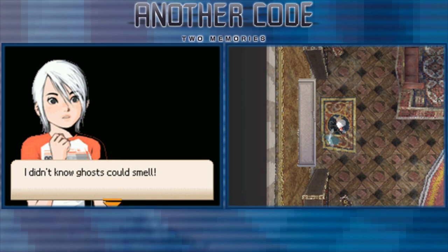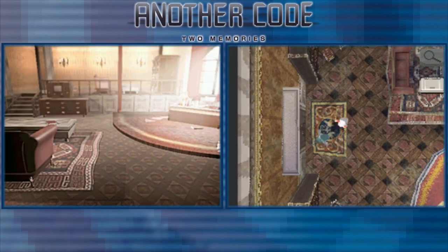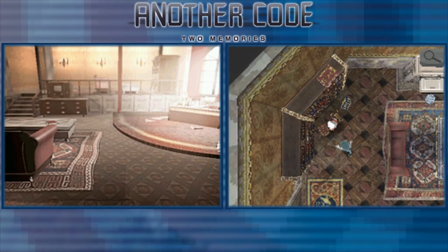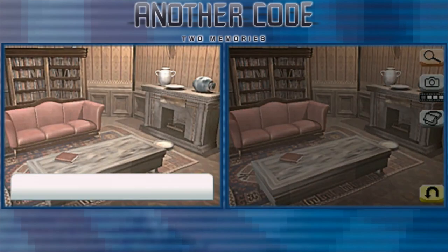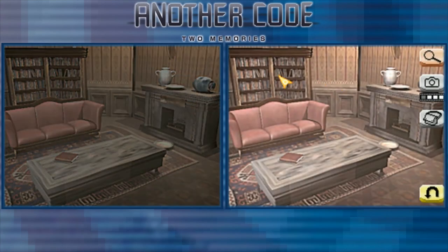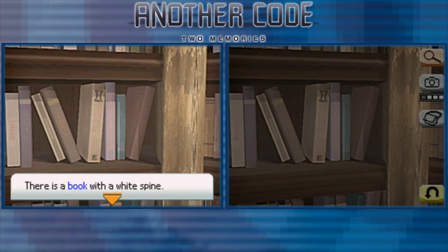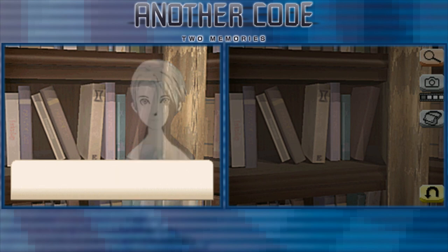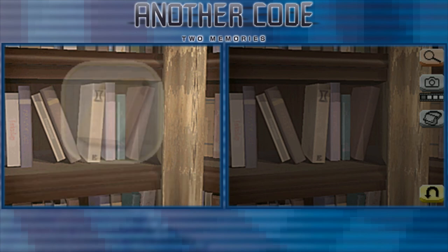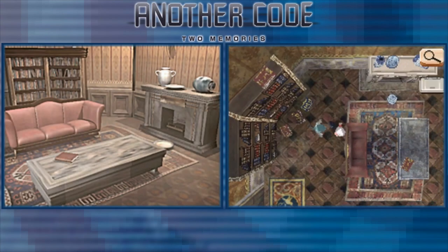I didn't know ghosts could smell. There's a book here but nothing in it. There's a large fireplace. On the bookcase, there are many books. I see one — there's a book with a white spine and a design on the spine. This looks similar to the books we saw in the music room. Got the book.